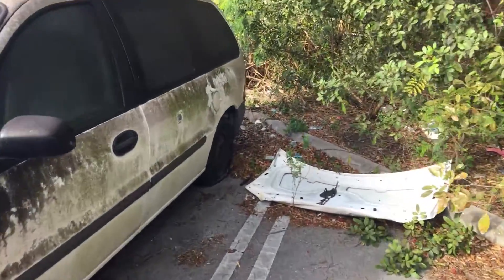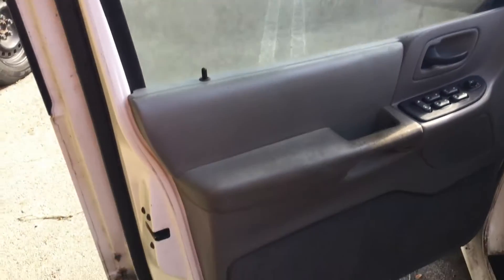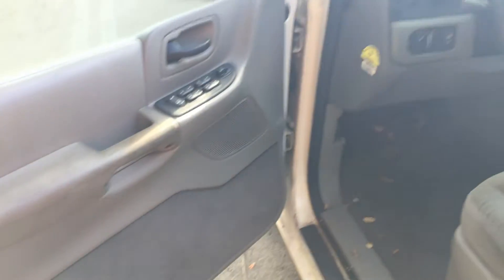All the doors open and close as they should, and the interior is not bad. All the doors are in good shape. The dashboard is not cracked, and the seats still look good.